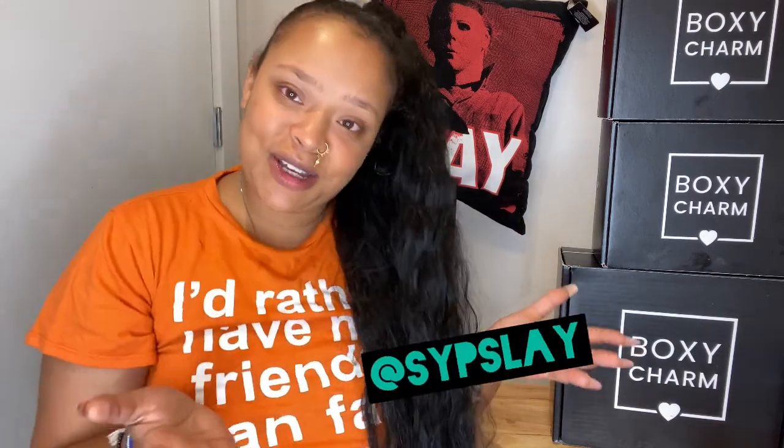Hey girl, it's Sip Slay and thank you so much — welcome back to my SlayTube channel. If you're a new subscriber, welcome to the Slay, and if you're a returning subscriber, welcome back.